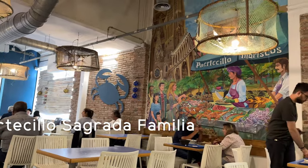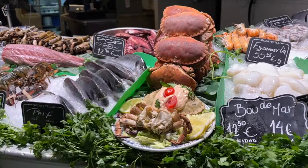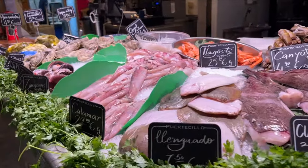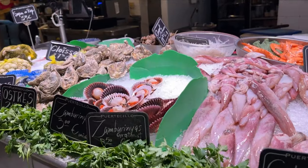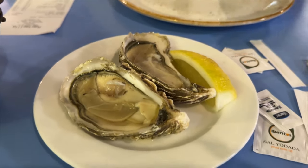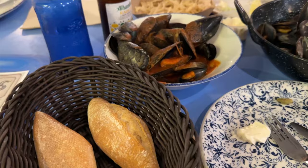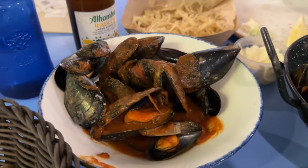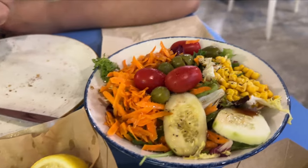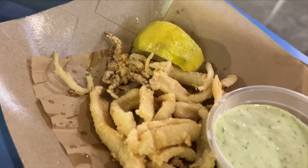Potellico Sagrada Família is a hidden gem. It's basically a seafood market where you pick your fresh seafood, choose how you want it cooked, and then wait for your taste buds to be amazed. Look at the size of these oysters — they tasted so fresh. We also ordered a lemon beer, which was super refreshing and went so well with all of the seafood. These fried baby fish were so crispy it felt like we were eating french fries. Even the salad was delicious — to be fair, this was our first salad in Barcelona.